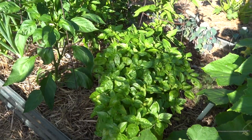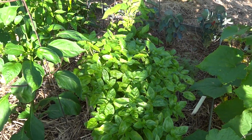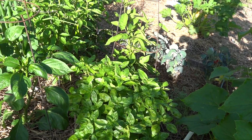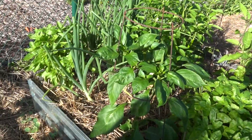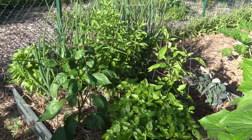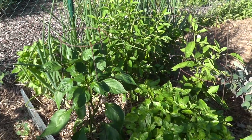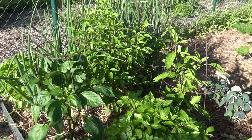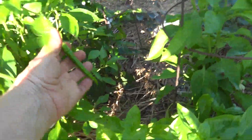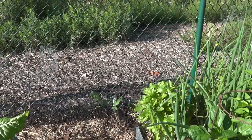My basil is doing fantastic. I'm trying something new — I pick it, trim it back, wash it, let it air dry on a towel, then flash freeze it in a thin layer in the freezer before putting it into a bag. Hopefully it gives me at least more flavor than dry basil when I'm cooking. My peppers — the cayenne is okay but the others aren't putting on peppers too abundantly yet, though I see flowers.